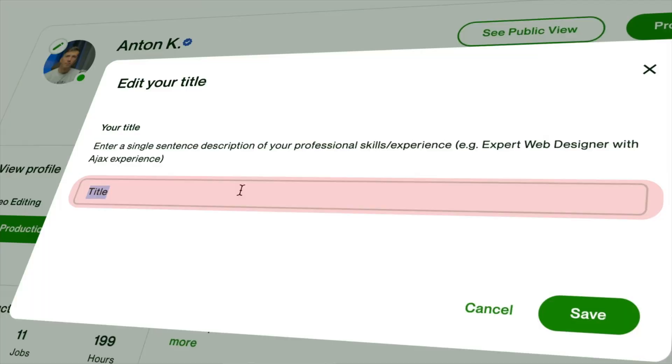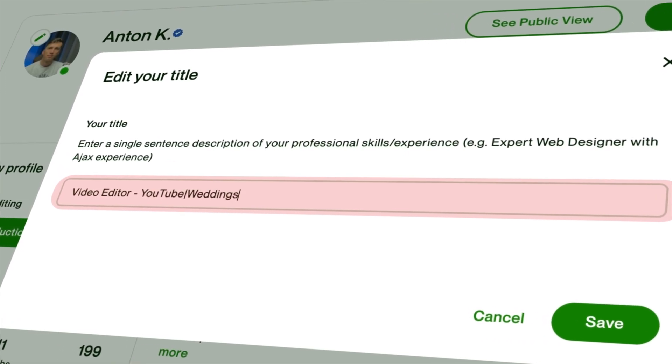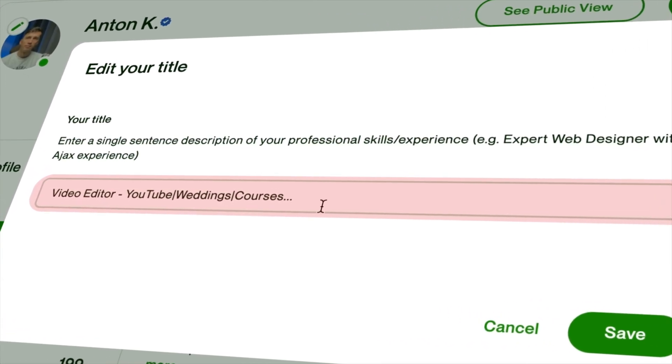Start with a killer title. Niche down, be specific and sharp. Not 'video editor, YouTube, weddings, courses, etc.'